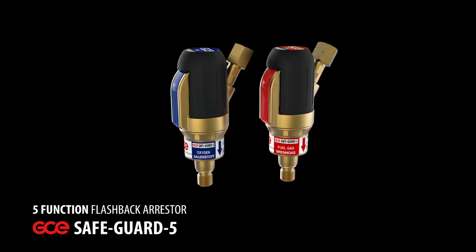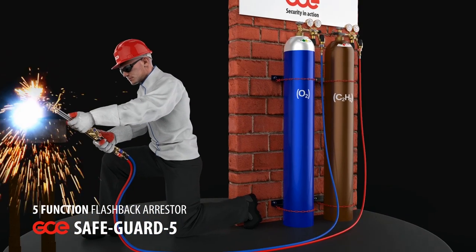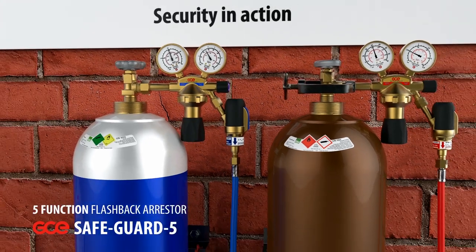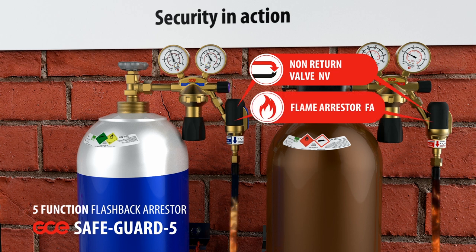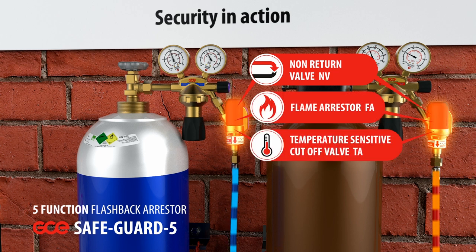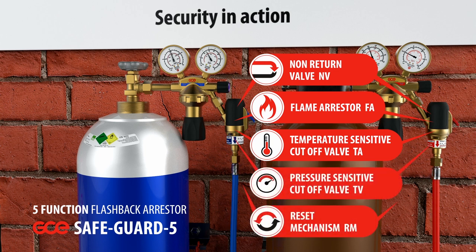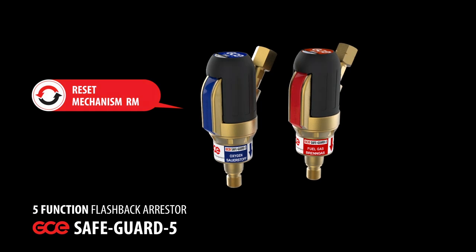The flashback arrester Safeguard 5 is GCE's newest and most comprehensive product to date. It provides the maximum level of protection as defined by European and international standards, including all functions defined in EN730-2, such as a pressure-sensitive cutoff valve that stops the flow of gas in case of a pressure increase. The cutoff valve is activated by the pressure wave that accompanies a flashback. In addition, the Safeguard 5 incorporates a highly visible reset mechanism to advise when the unit is ready for use and indicates even at a distance when the cutoff valve has been activated.